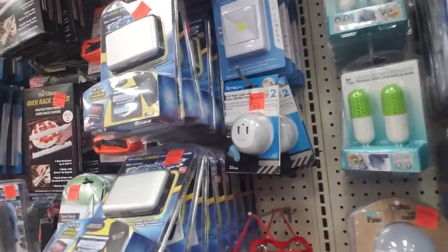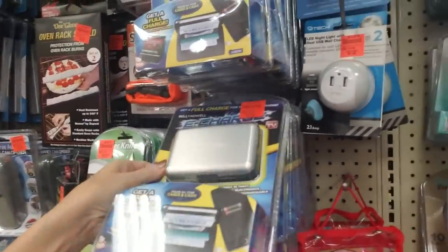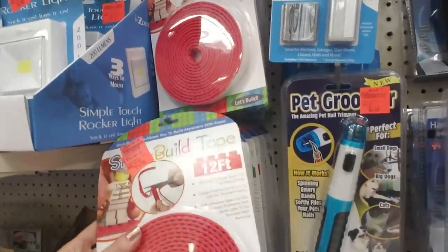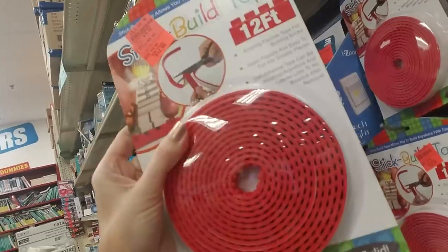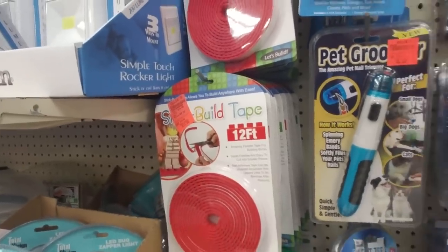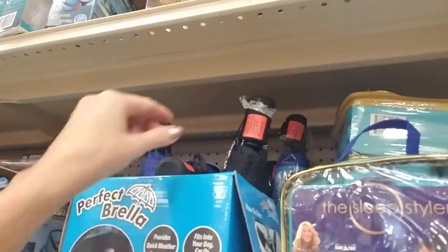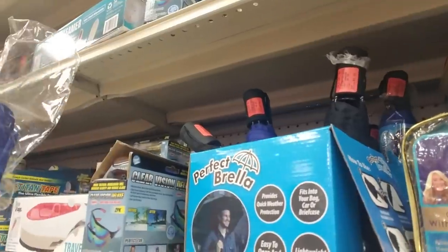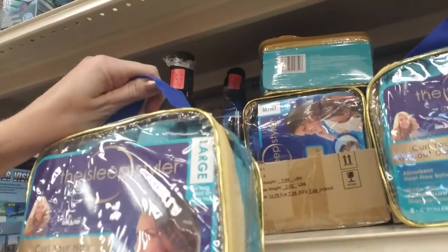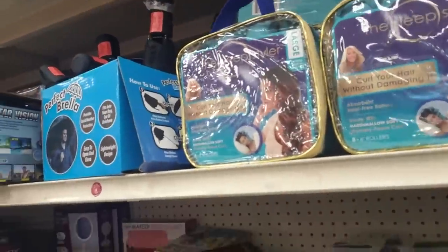They have a lot of as-seen-on-TV kind of stuff like the e-charge wallet - supposed to keep your RFID chips from being read from afar. Oh, this is the tape stuff I got at Walgreens - you can use it for Legos. They had it on clearance in four different colors for about $6.99, and my kids love it. A tiny little umbrella for $3.99. And they have sleep style hair curlers - curl your hair without damaging it - large and mini ones. They were $29.99, now $9.99!